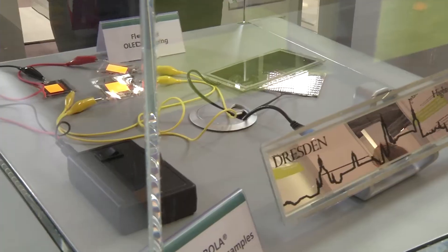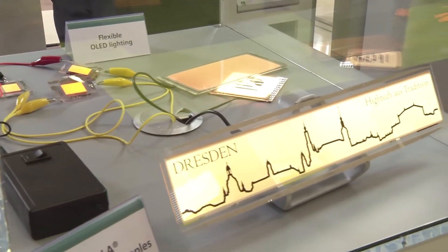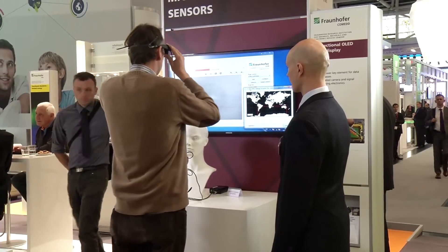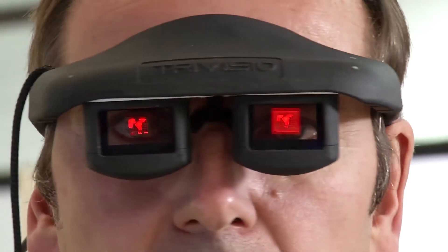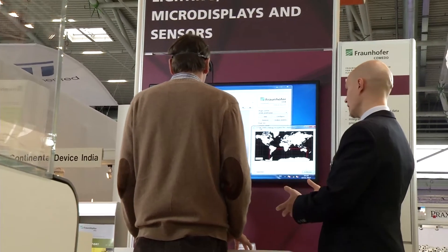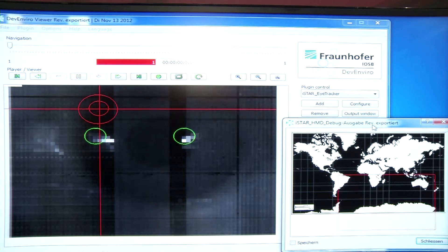Scientists from the Fraunhofer Institute in Dresden and Karlsruhe have developed a pair of data glasses with an OLED micro-display. This enables the user not only to view the real world, but also shows virtual information, like repair manuals, at the same time. Engineers, for example, could save a lot of time.